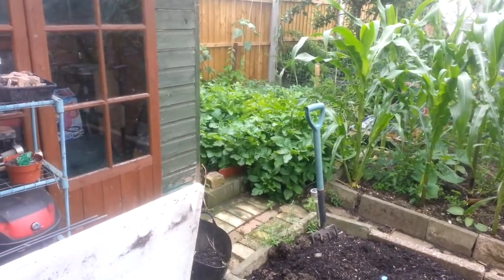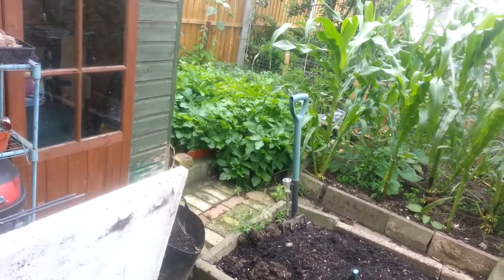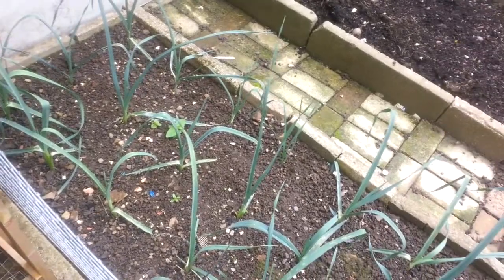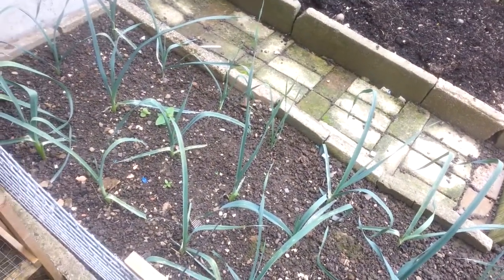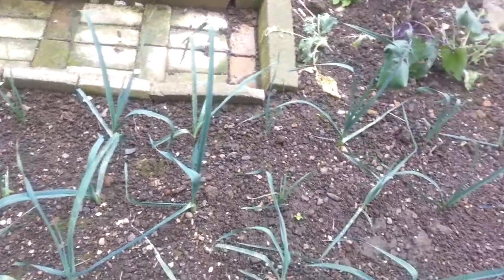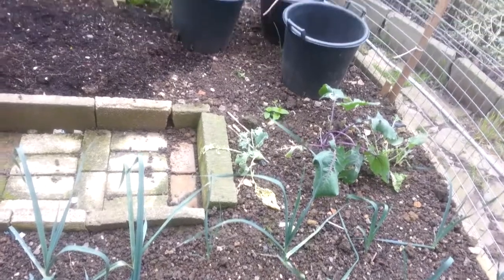Those madeleine potatoes have completely overgrown the path. My leeks are coming out brilliant. It does need some more weeding to do. I did do some the other day in between showers but the weeds have just gone.